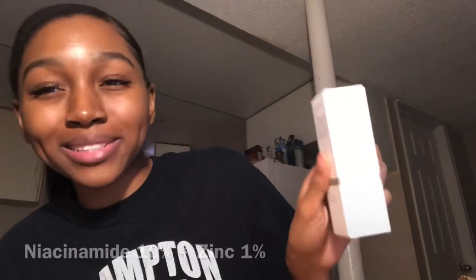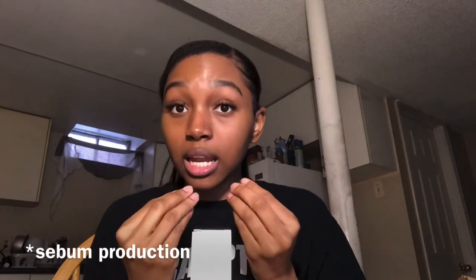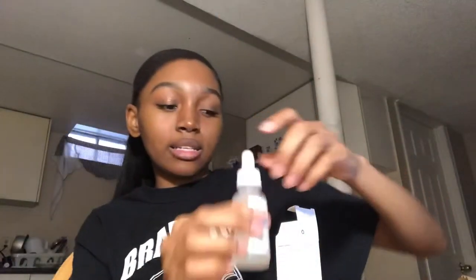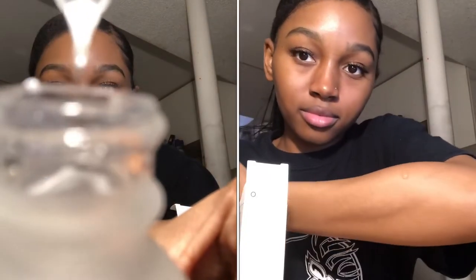The next one is Niacinamide 10% plus Zinc 1%. This prevents acne because it regulates sebum control of your skin and minimizes the appearance of your pores, which I really wanted because I have bigger pores around my nose and upper cheek area. I want to get into makeup, so I want my skin to be as healthy as possible before I apply anything. I 100% recommend this — the consistency is goopy and I love it. It just slides onto the face so easily, and I put it on this morning.